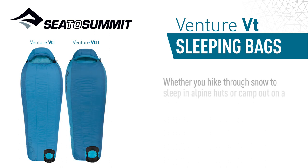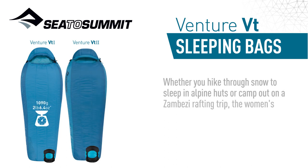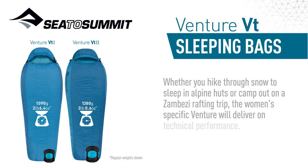Whether you hike through snow to sleep in alpine huts, or camp out on a Zambezi rafting trip, the women's specific venture will deliver on technical performance.